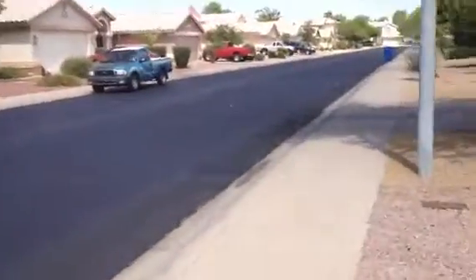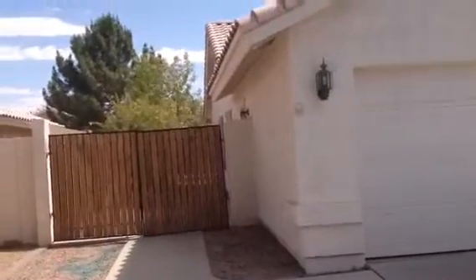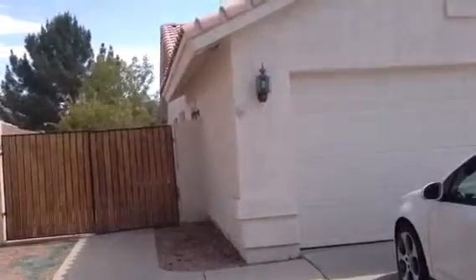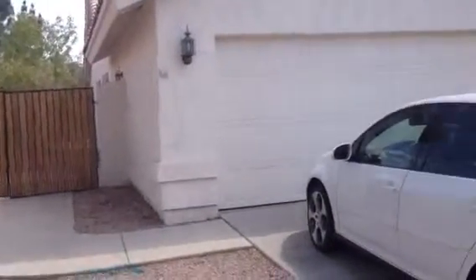There must be somebody in the house taking things out because it is stickered as being vacant. It has a double gate to the backyard. The garage door is in good shape. There was a slight lull in the windstorm we are going through here and I heard the A/C going, so somebody must be in there moving out because it is stickered for vacant.